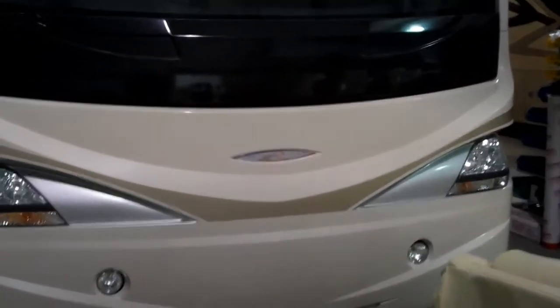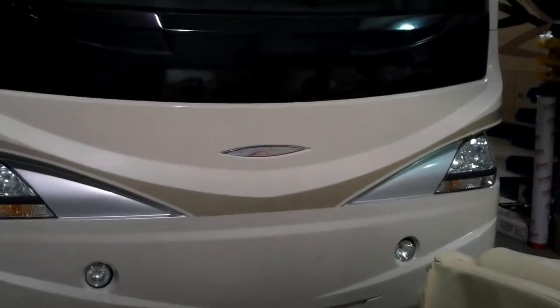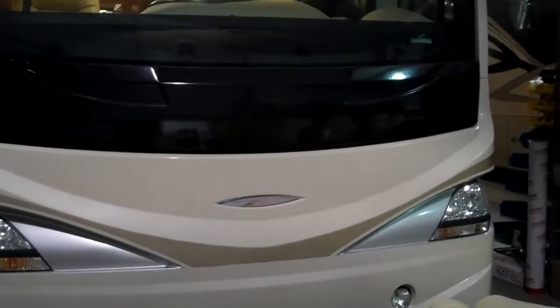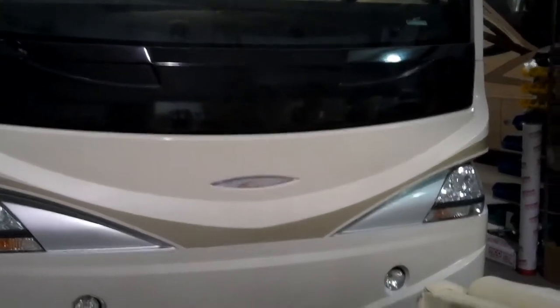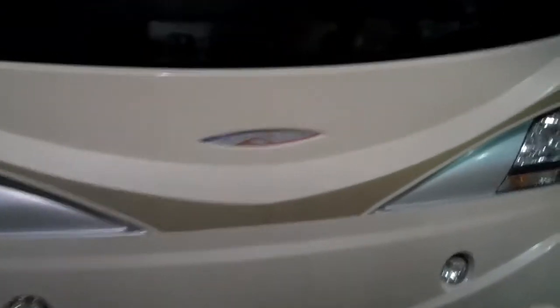All right, Brad with Braden Hall back with you again. I want to show you something really cool that we just did here. This is a 2008 Fleetwood Revolution with a full wall slide. It's a beautiful motorhome on the inside — I'll take you in in a minute. This couple from Detroit, they're a younger couple, have a couple kids.